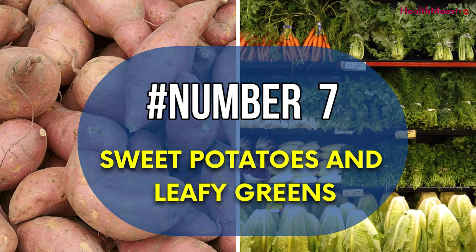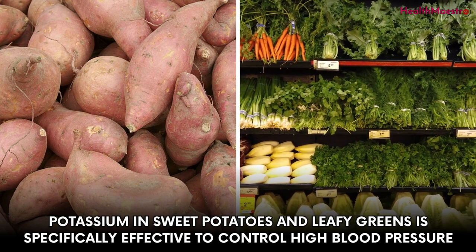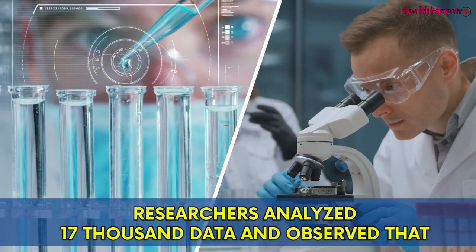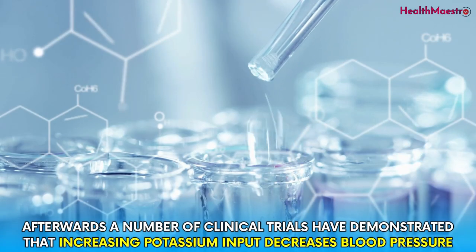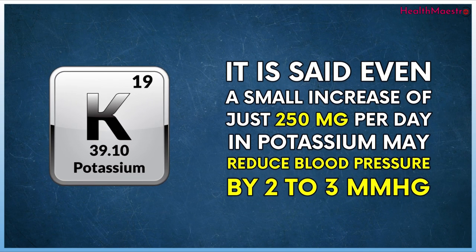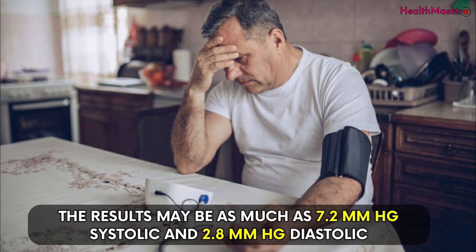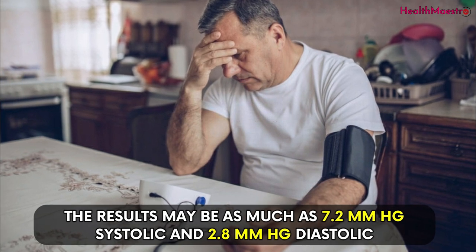Number 7: Sweet potatoes and leafy greens. Potassium in sweet potatoes and leafy greens is specifically effective to control high blood pressure. Researchers analyzed 17,000 data points and observed that people who had lower blood pressure had a higher potassium intake. A number of clinical trials have demonstrated that increasing potassium intake decreases blood pressure. Even a small increase of just 250 mg per day in potassium may reduce blood pressure by 2 to 3 mm of mercury. For people who already have high blood pressure, the results may be as much as 7.2 mm of mercury systolic and 2.8 mm of mercury diastolic.